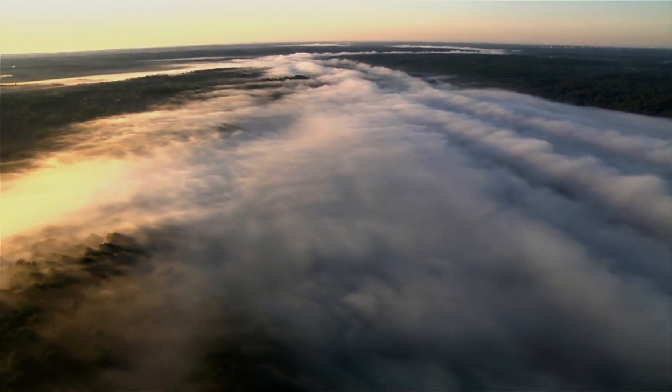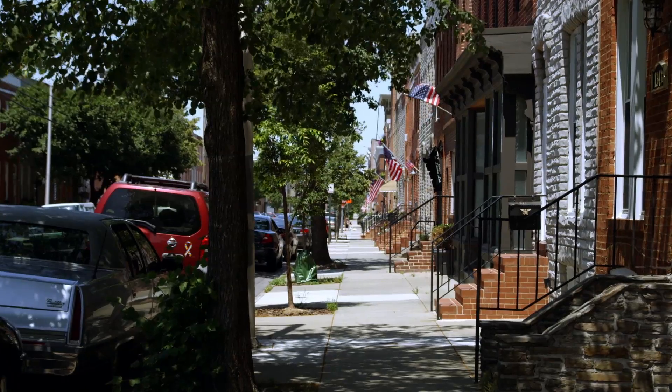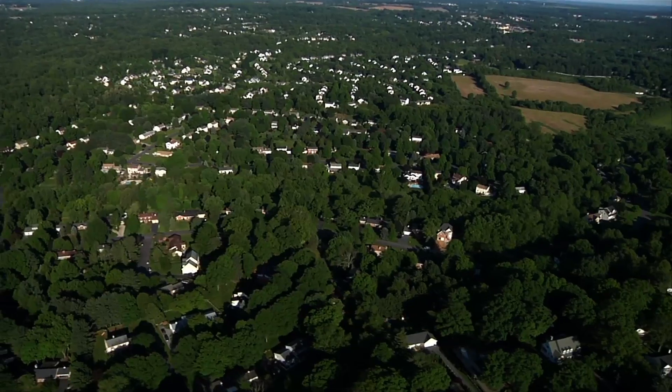Along the Chesapeake Bay lies Baltimore, Maryland, famous for its crabs, row houses, and its stoops. Baltimore's celebrated culture of street life would be nothing if it weren't for its striking number of trees.